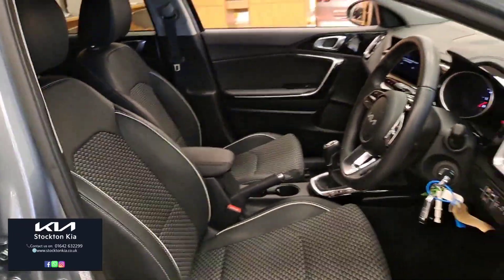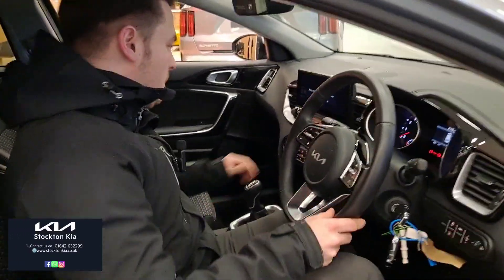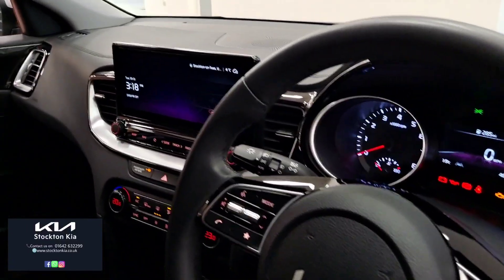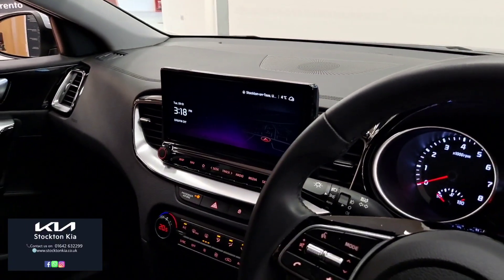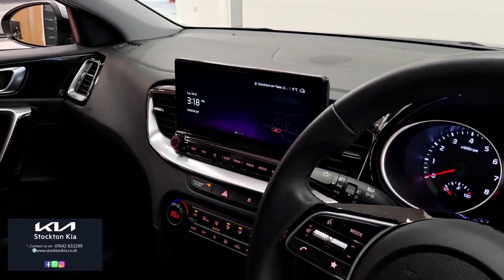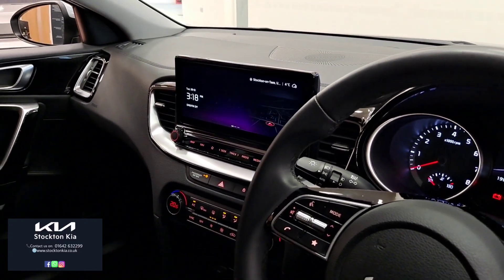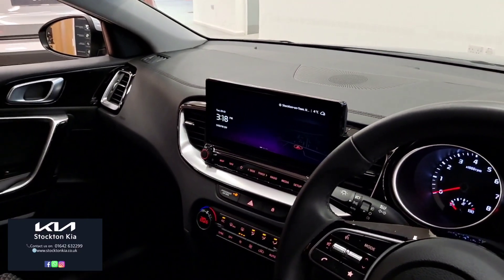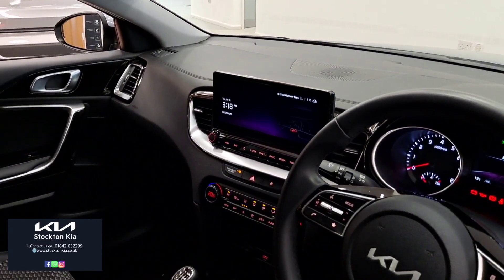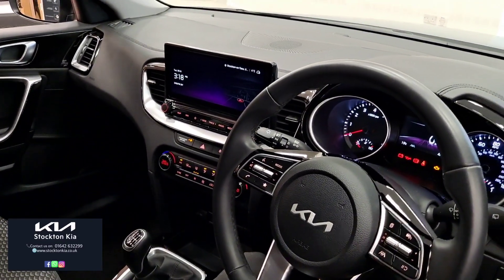I'll hop inside the cabin just to show you a few features. With the level 3 model you do get the wider screen — it's a 10.25 inch infotainment screen, all touch sensitive, with built-in sat nav and it also doubles up as a reverse camera. It features DAB radio and Apple and Android CarPlay. Just below there's dual aircon functions, a rapid charge point and a USB slot for screen mirroring.